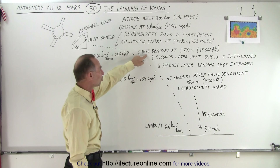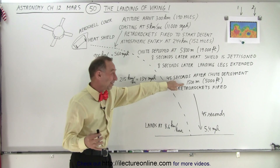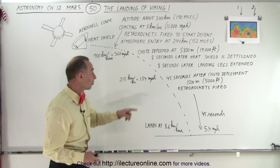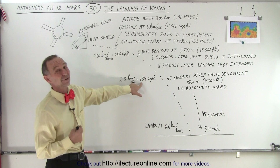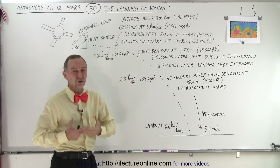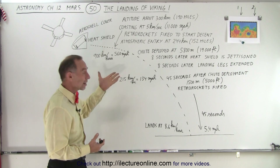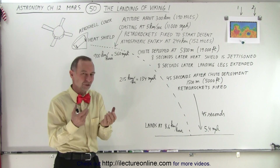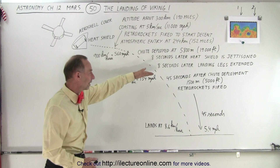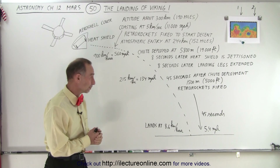Then, 45 seconds after the chute is deployed, they're at a height of about 1,500 meters — less than a mile, about 5,000 feet above the surface. At that point they're still moving at 134 miles per hour, or 215 kilometers per hour — still way too fast. The chute wasn't able to slow them down further because the atmosphere of Mars is so thin that it can only slow them down so much. So they're about 45 seconds away from landing, still moving at 134 miles per hour.